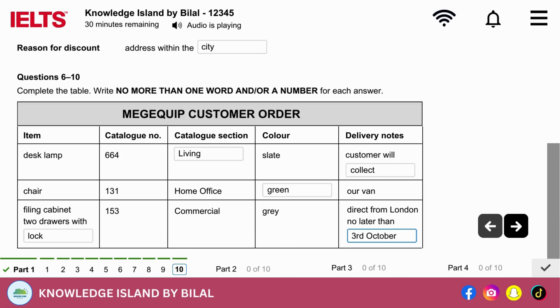Thanks for all your help. Thank you for your order. Let me know if we can do anything else for you. Thank you. I will. Bye. Bye. That is the end of Section 1. You now have half a minute to check your answers.